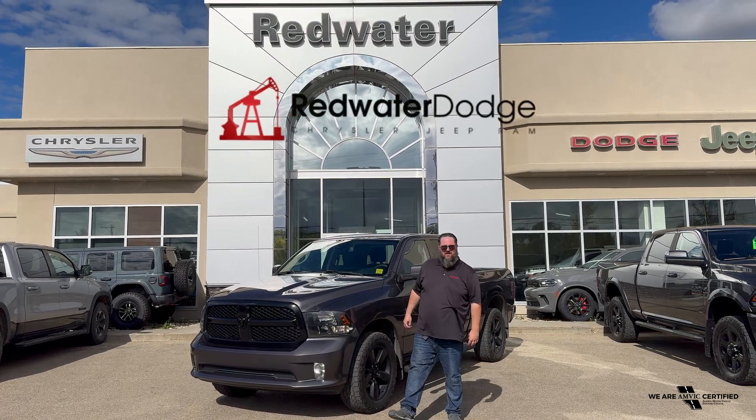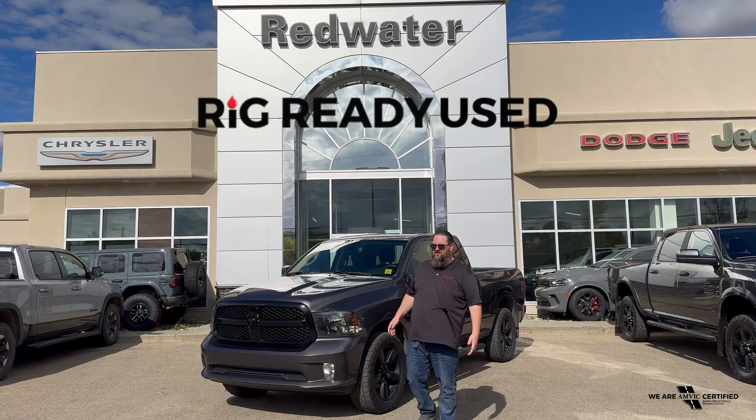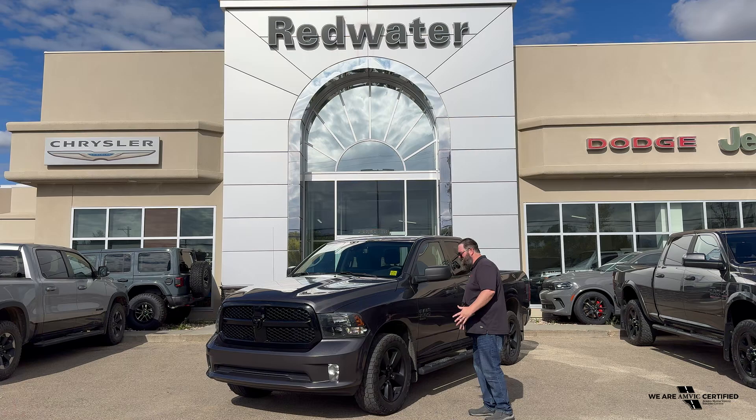Hello folks, Jethro coming to you live from Redwater Dodge, home of the world famous Rig Ready Rams, Rig Ready Approves and Rig Ready Used. We're going to try to use Car Law, the biggest in Western Canada, and you're going to find vehicles just like this there.